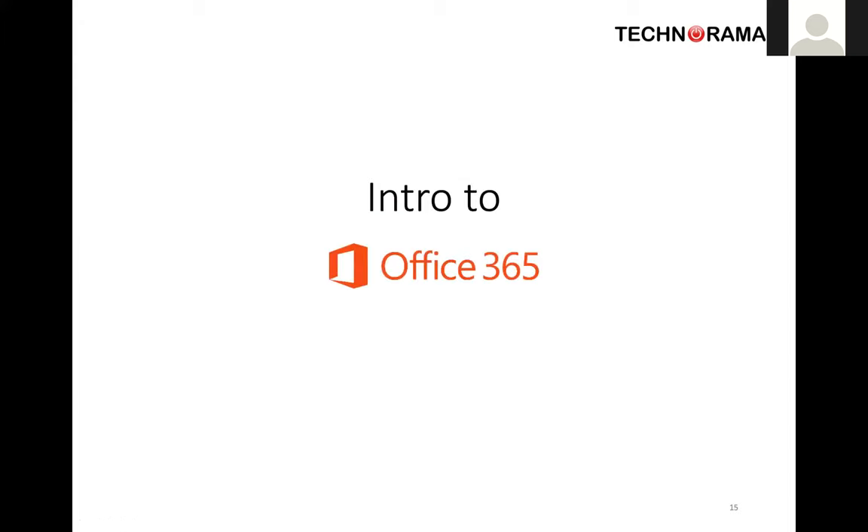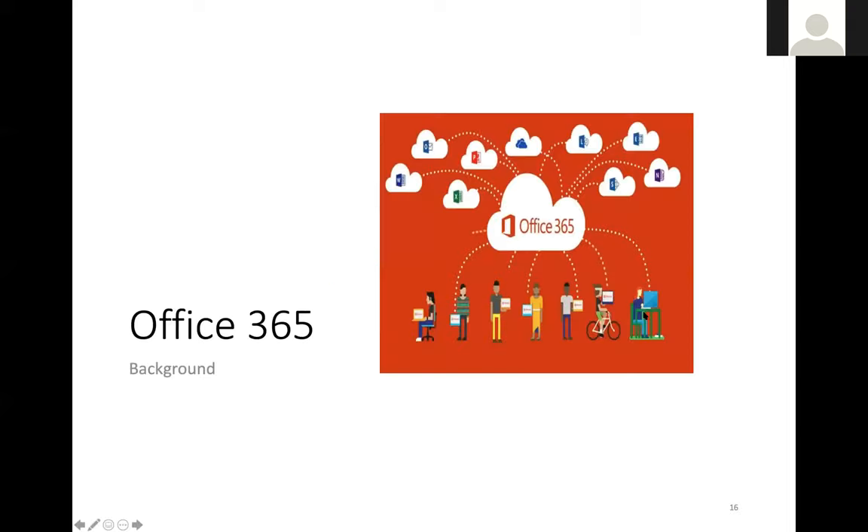A bit of background about Office 365: it's designed to get you connected into the cloud, to get your organisation up and running without the need for local file storage devices or having everyone sitting in the same office all the time. That's something very relevant to community organisations — we can't always be in the station at the same time or meet at the same time. At Technorama we meet monthly, all online, no two people in the same room, because we're from different states. Moving to Office 365 has helped us share files, work on them together, and collaborate along the way.